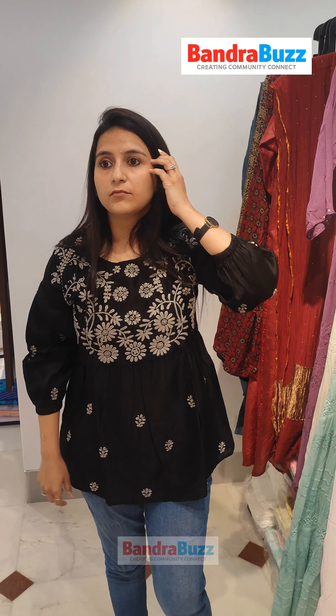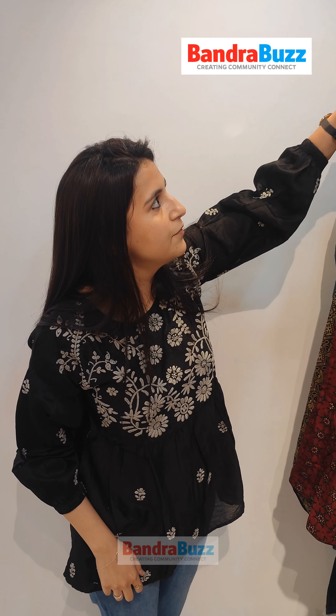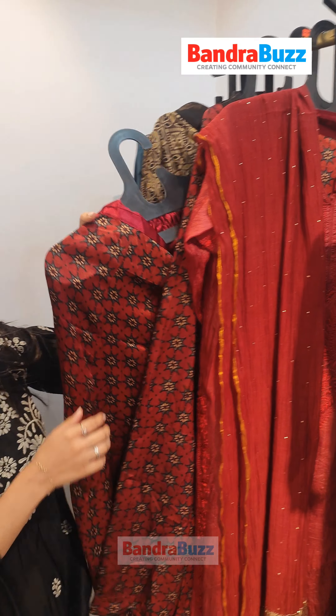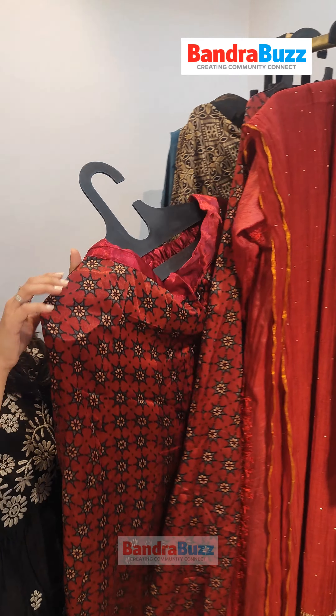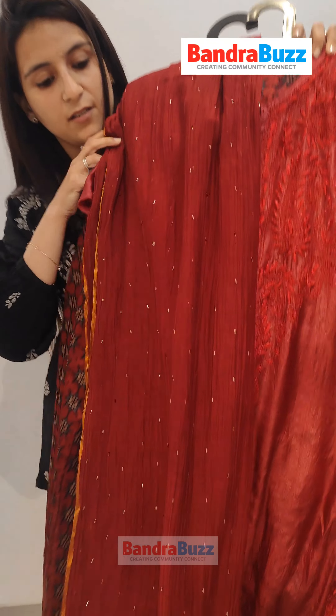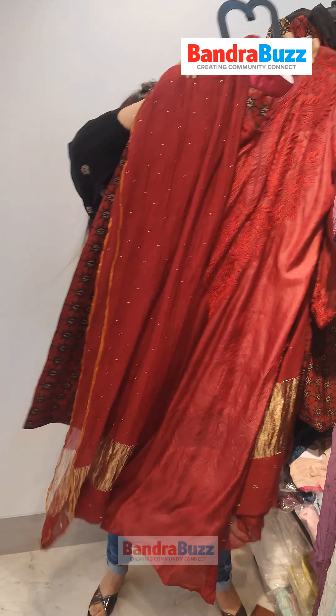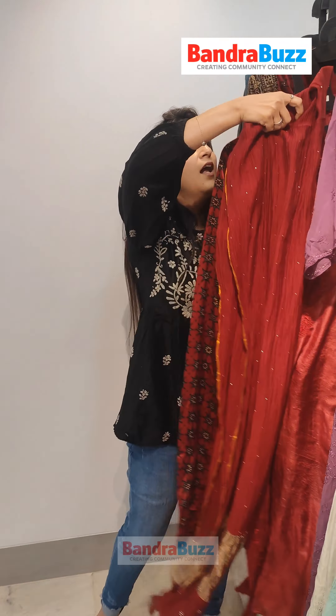Do you have something for the festive season, like Raksha Bandhan is on the way? Yes, of course. We have got a very nice fusion which we have made on gaji silk plazo along with a kurta and dupatta. These can be customized in any color of your choice. You can wear this for the festival and we also have a lot of gifting options available for Raksha Bandhan at very reasonable prices.